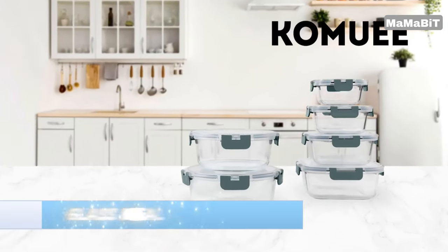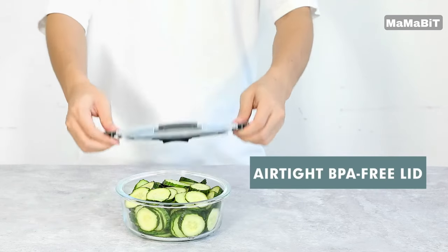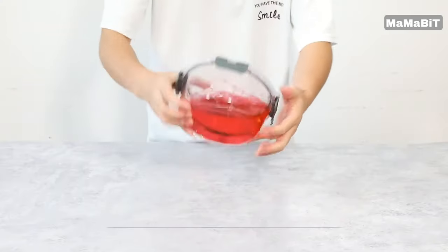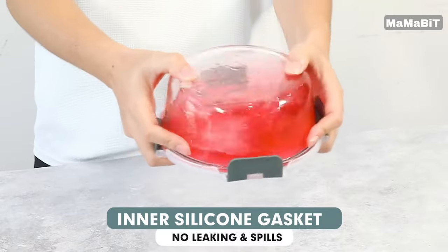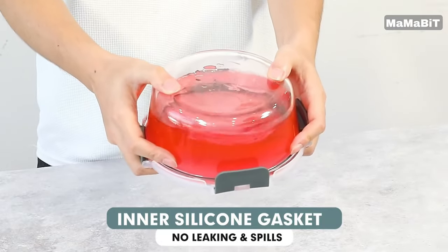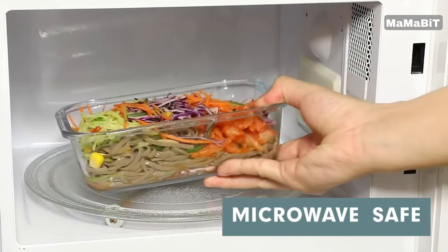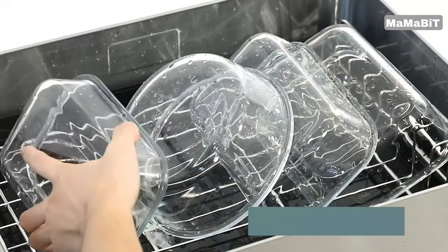Enjoy the convenience of versatile glass meal prep containers with the Komui 10-Pack Set. These 30-ounce containers are perfect for meal prepping, storing leftovers, packing lunches, and more. Made from premium borosilicate glass, these containers are stronger and more durable than standard glass. They can go straight from the fridge to the microwave, oven, or table without issue.